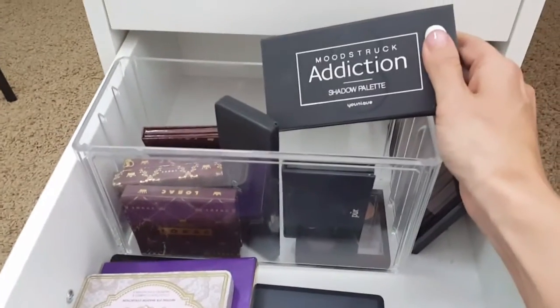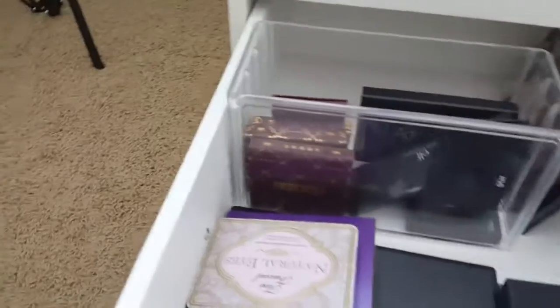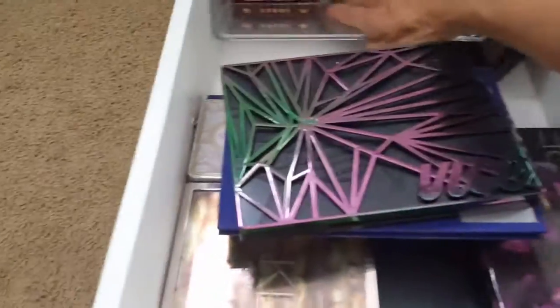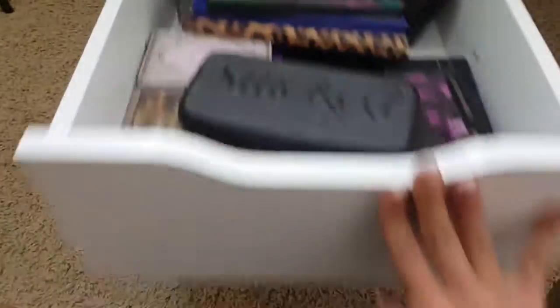And this Moodstruck Addiction shadow palette. So those are my palettes — all of them except for my Violet Voss which is in the mail. And I don't have the Modern Renaissance palette yet and I want it so bad.